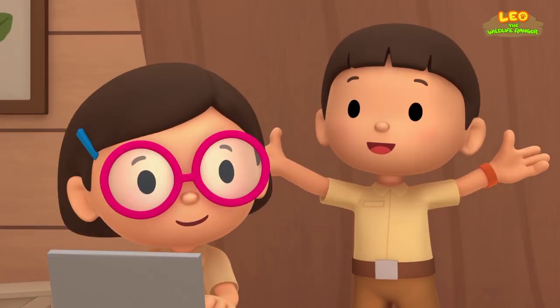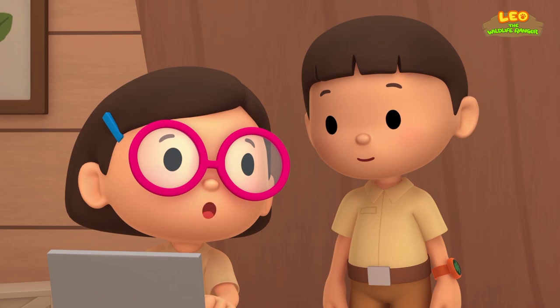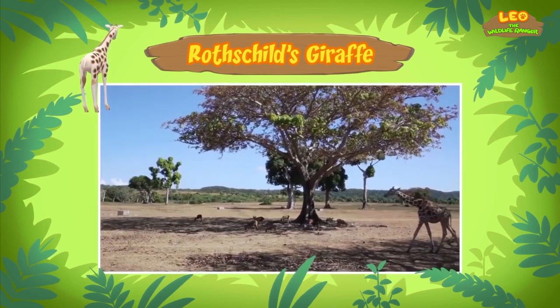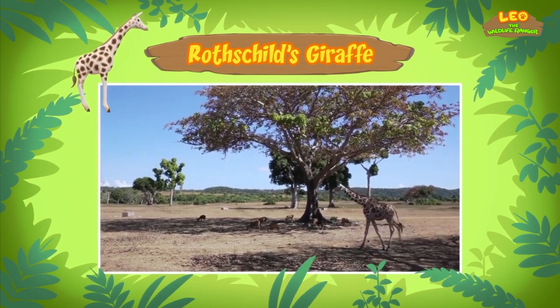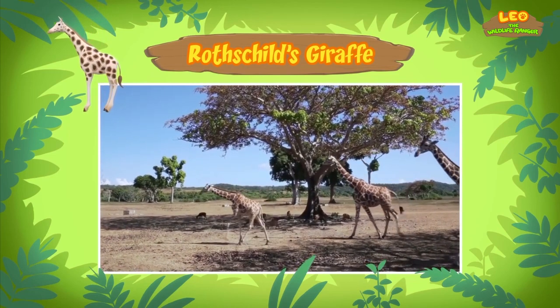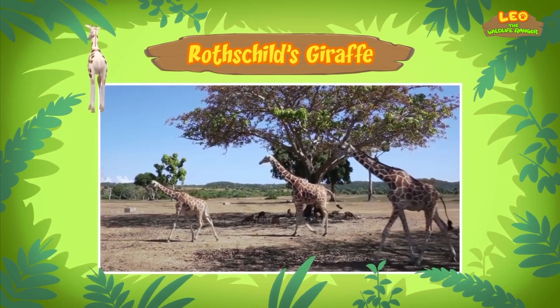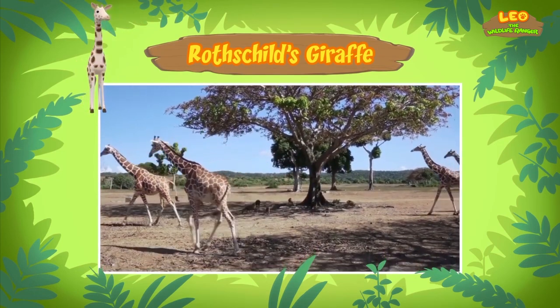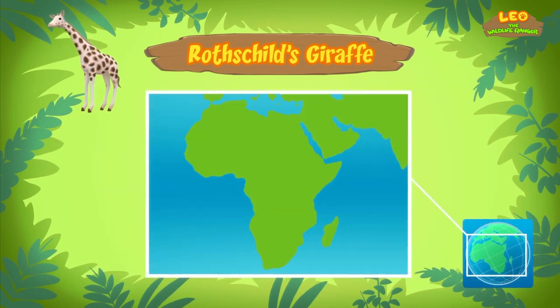So we have a very special giraffe in our garden. And guess what? The giraffe you found is still young, and it can grow to become almost twice as tall — that's up to six meters. Unfortunately, the Rothschild's giraffe is also one of the rarest giraffes in the world, which means there are only a few of them left. Currently, wild Rothschild's giraffes live in protected areas in Uganda and Kenya in Eastern Africa.